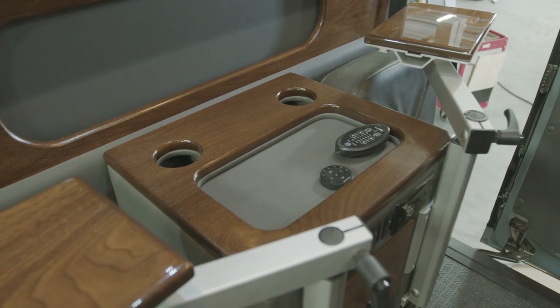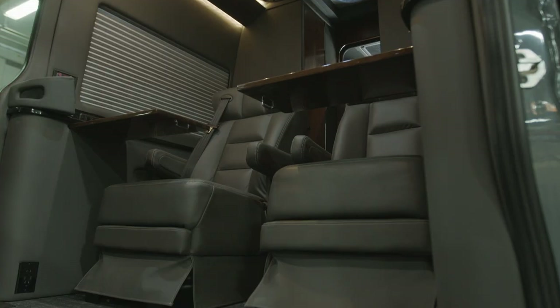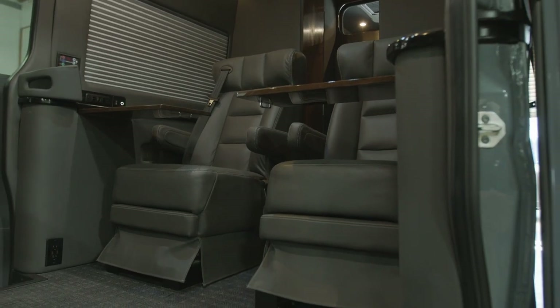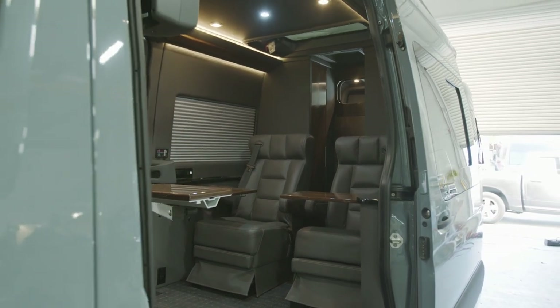ColorSpace has taken us to the next level with this executive-style build. Rather than having seating for six people comfortably, the focus is really on that single person — the director or the producer — whoever is going to be working out of the van.